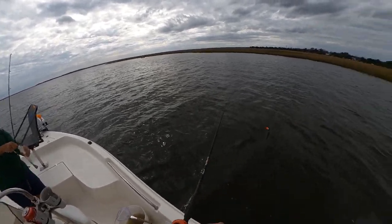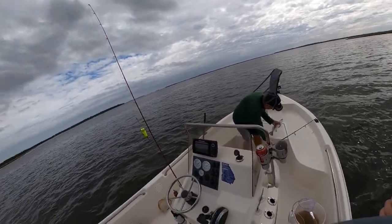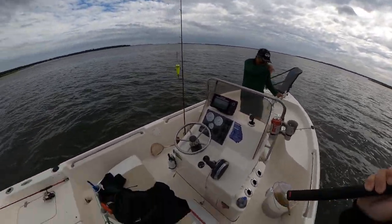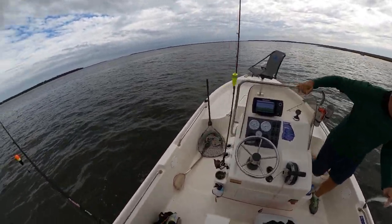The reason he's thanking me is because I just put on a mud minnow, and every time I switch over to something different from him, he catches a fish. So I'm setting him up.